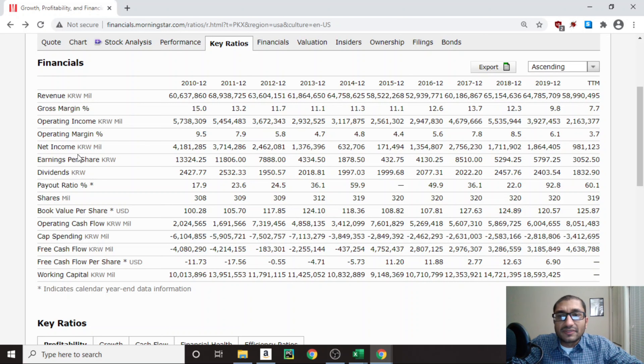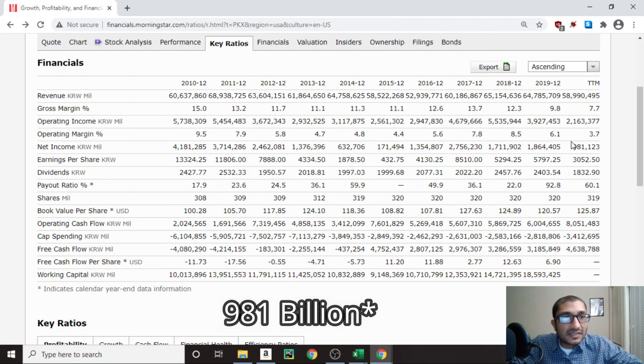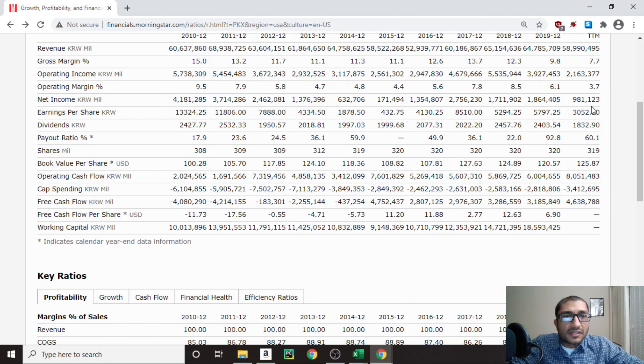Next, looking at net income, which gives an idea of how much money is left once the company has paid for cost of goods, operational expenses, interest on obligations, taxes, and so forth. Back in 2010, net income was about 4.1 trillion won. In 2019, it was about 1.8 trillion won, and for the trailing 12 months, it's about 981 million won. Notably, US tariffs went into effect in 2018, contributing to a lower net income that year. However, over the past 10 years, net income has always stayed positive.